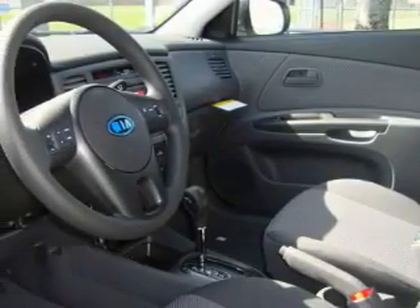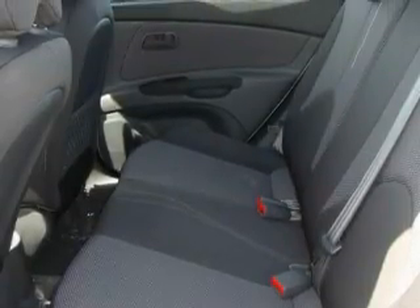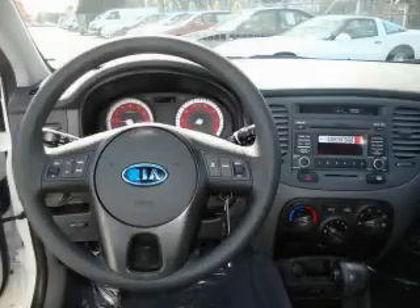Among the many superb features on this car there are cruise control, steering wheel controls, an MP3 ready stereo system, satellite radio, an anti-lock braking system, three-point rear seat belts — and it's easy to see why this vehicle is an excellent choice.